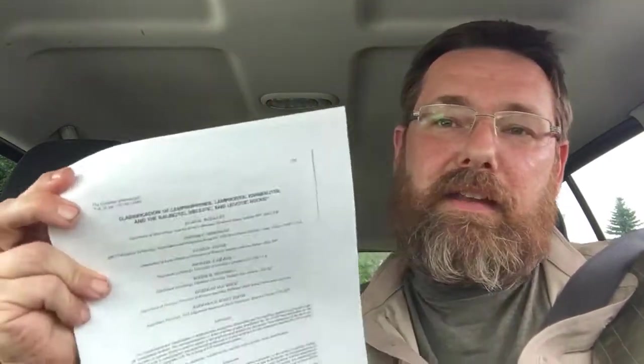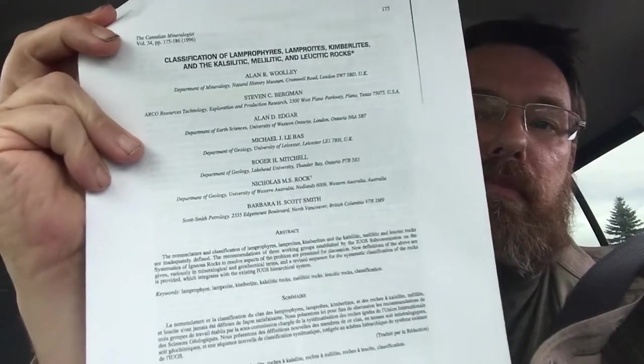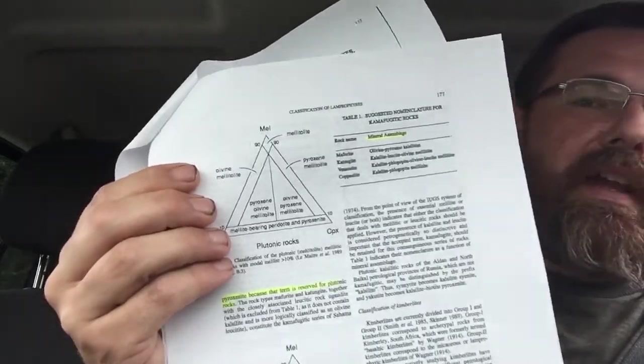I'm gonna talk about lampporphyries because they're unique among rocks. This is obviously a plutonic intrusion — it's coarse grained, it's got pegmatitic-sized crystals in it. Now, lampporphyries are kind of hard to classify. No one's really come up with a good classification scheme. This paper is sort of like the Bible of it, but I'm not very familiar with lampporphyries. Even though this paper is 21 years old, we still haven't figured out a good classification scheme.